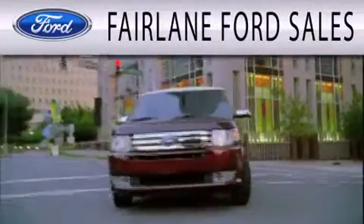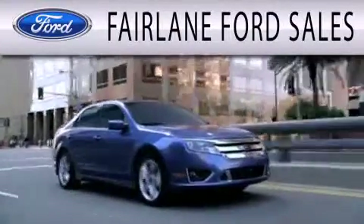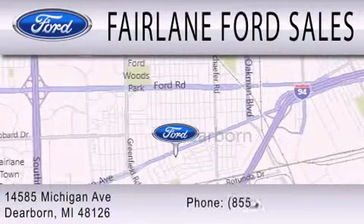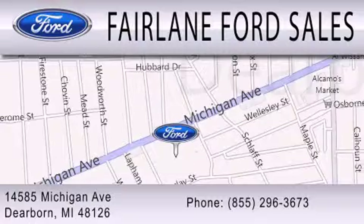Fairlane Ford sales is dedicated to doing everything possible to ensure that the experience you have selecting your next vehicle is as pleasant as possible. We're located at 14585 Michigan Avenue in Dearborn.